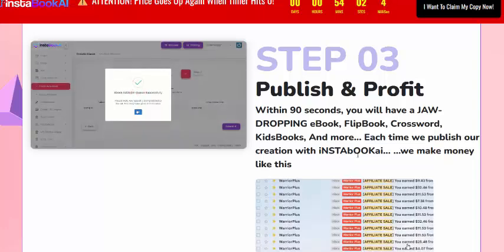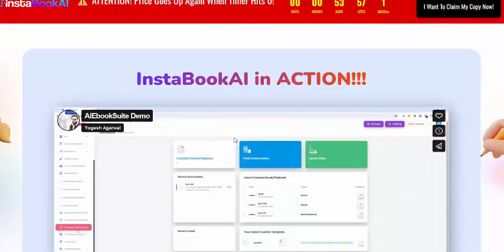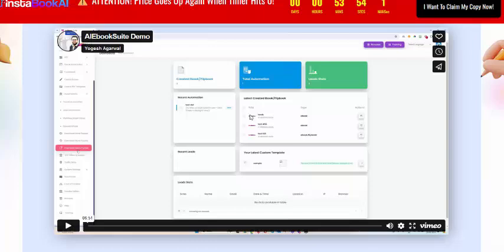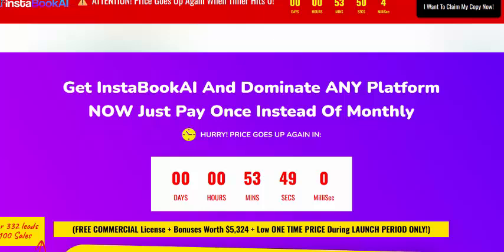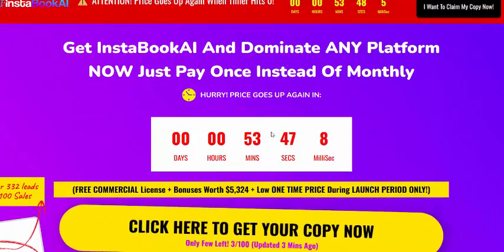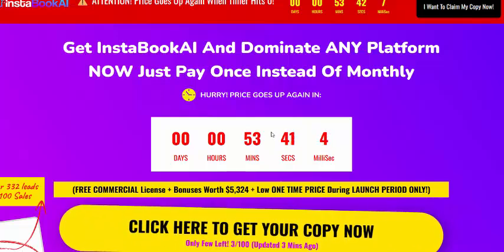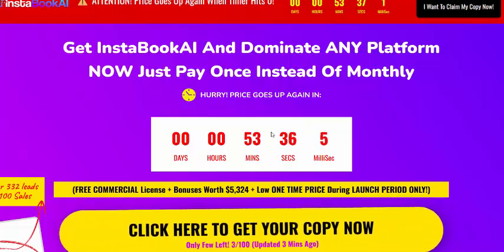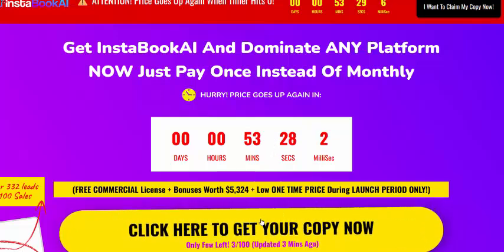This is a demo video with InstaBook AI information. If you're interested, check my video description or use my affiliate link — just click here, visit the page, and get instant access now. The one-time price is just $70, 100% risk-free. Just click here to get instant access now. Thank you for watching.